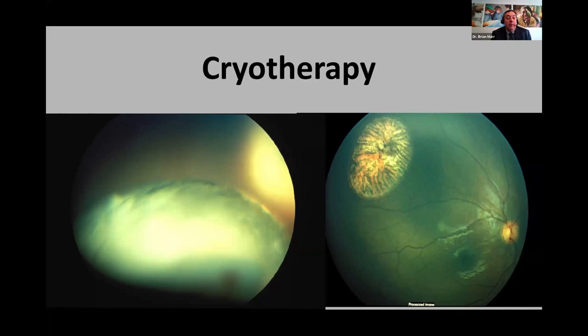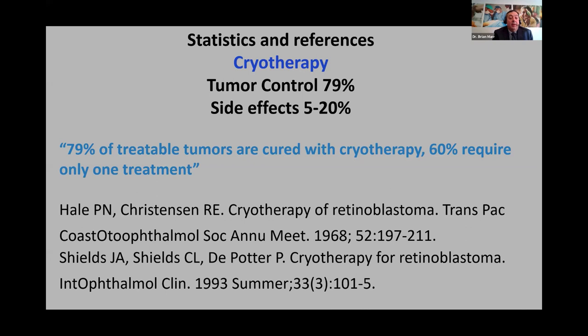A downside of cryotherapy is that even for a 2–3 mm tumor, the ice ball has to be fairly large to encompass it, and the scar left is probably double the width of what you're treating. So if treating in a visually sensitive area, the scar will be fairly large. As for stats, 79% of tumors can be cured by cryotherapy alone, and 60% of the time only one cryo session is needed — making it a good tool for anterior small to medium tumors.